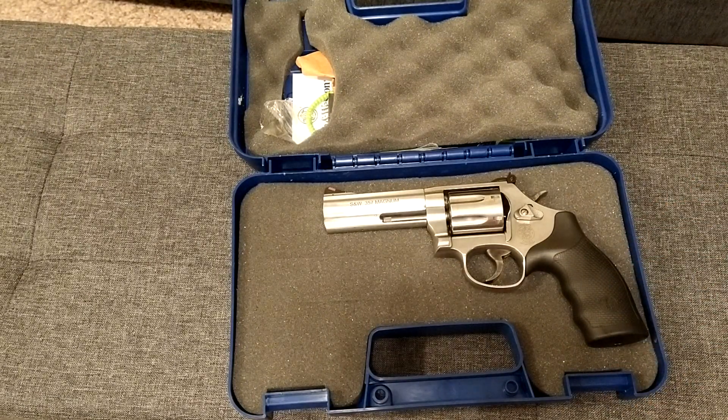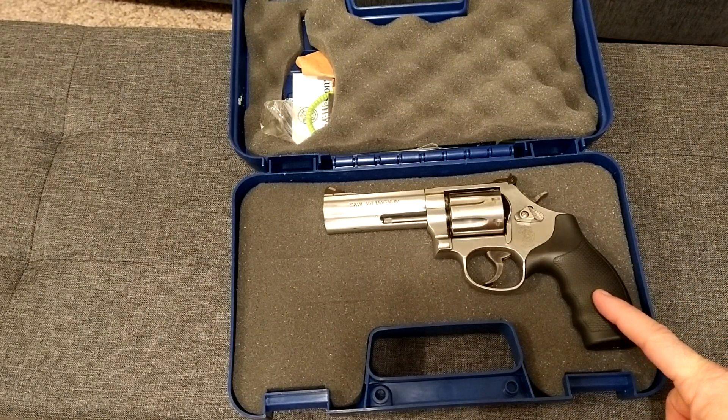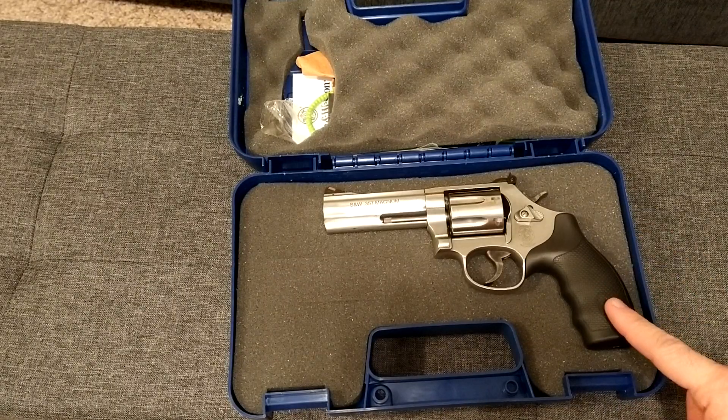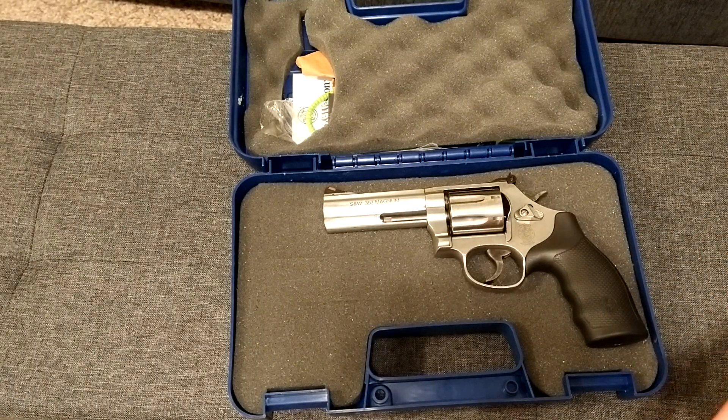I've really only had Smith & Wessons — the 357 and a 38. I've never had a 44 or anything like that, but I think the 357 is probably one of the best all-around rounds because you have the option of both 357 Magnum and 38 Special, so you can't really go wrong.